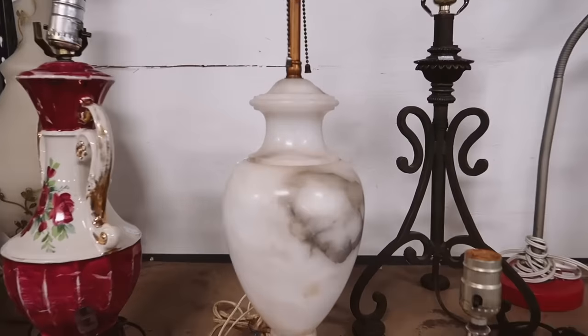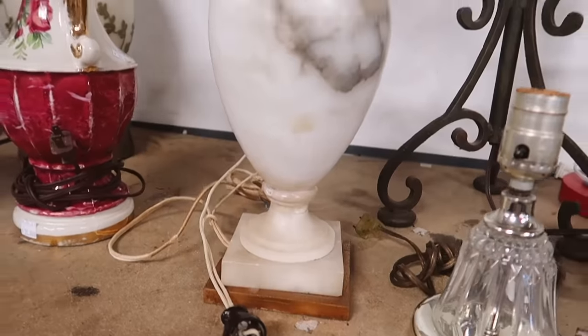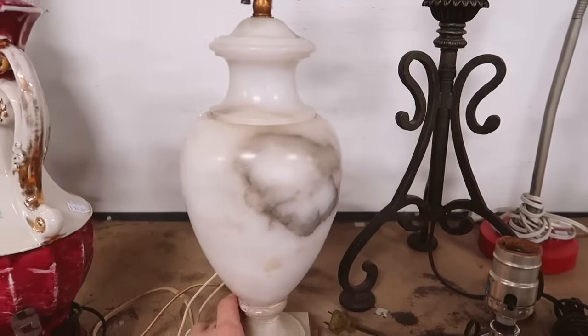Check out this really pretty marble lamp — it has such a soft marbling to it and I actually love it, but I don't need any lamps at the moment so I'm going to pass. I've been looking around for a couple of minutes and there isn't too much I've found to purchase.